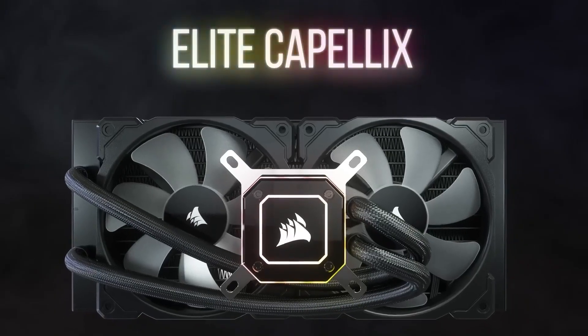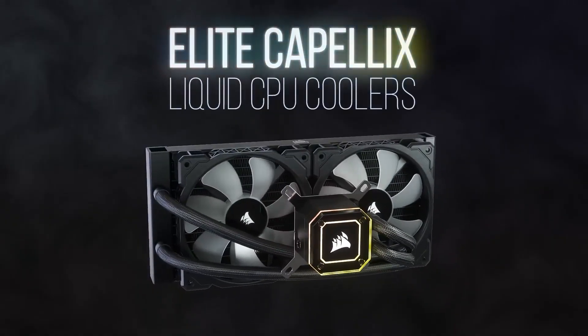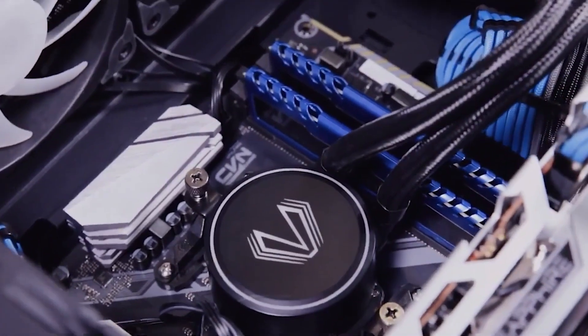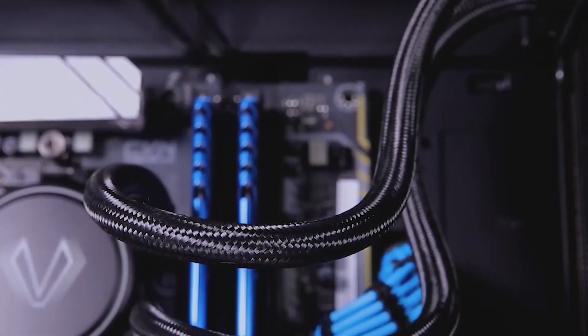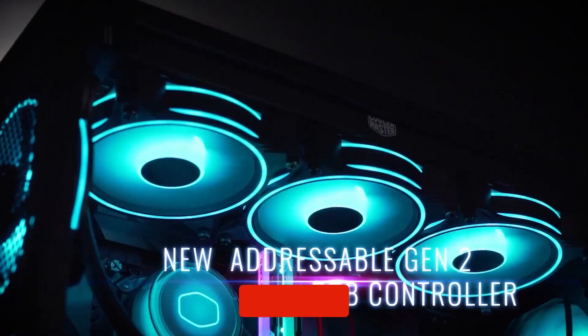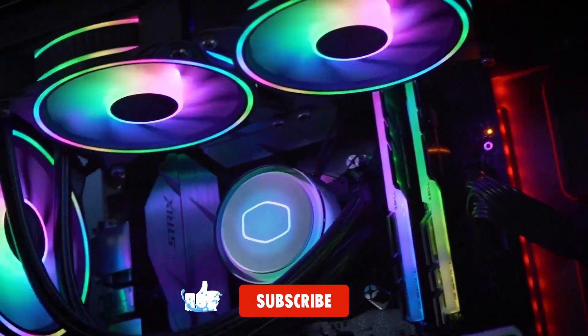All of the best AIO coolers are on our list. Please click the thumbs up icon if you found this video to be helpful. Which AIO cooler would you choose? Let us know by leaving a comment below. Thank you for your time — click the like button and subscribe to the channel.